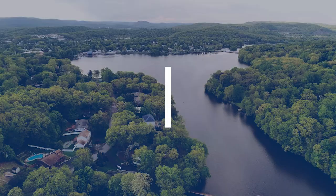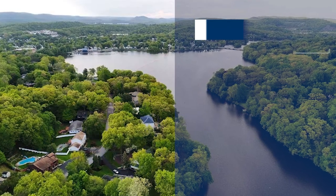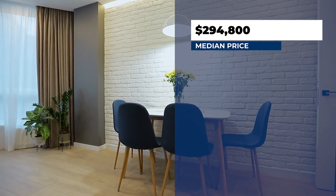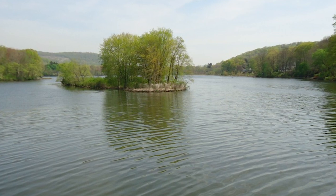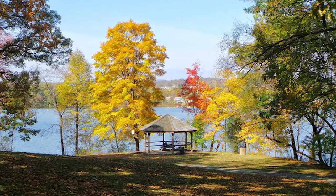Next on the list is Pompton Lakes, located in Passaic County with a population of 11,163 people. The median home price is $294,800, so it is a little bit more expensive. But if you're into the outdoors, Pompton Lakes is it. They have three rivers that run into Pompton Lake, so there are a lot of opportunities for boating, fishing, water skiing, hiking, and camping. If you're into that, this is a great option — and it's still under $300,000.